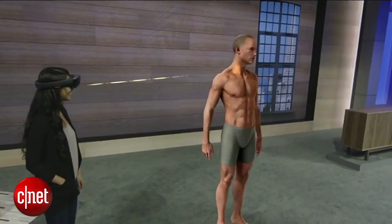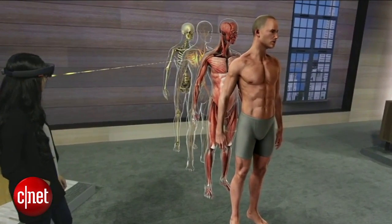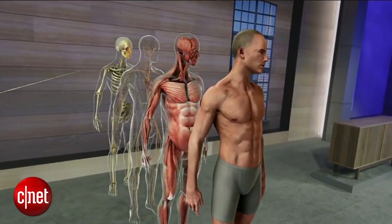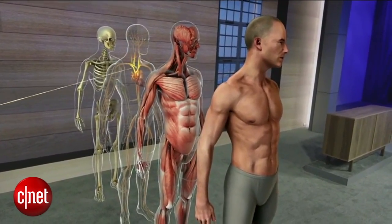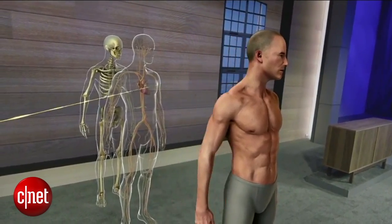What you've just seen is a vision of how HoloLens could enhance one single subject. But as an educator, it's easy to see that it's not just anatomy that could benefit from this technology. This could change how everyone learns.